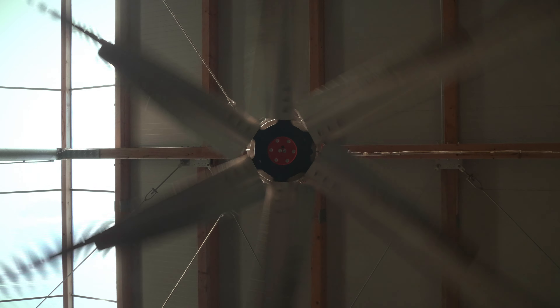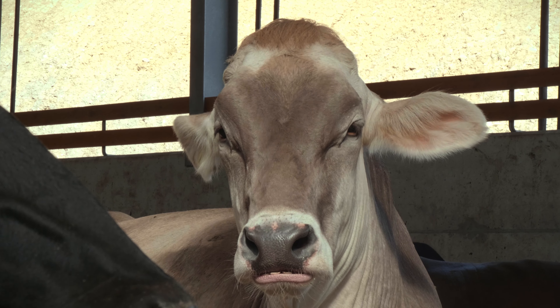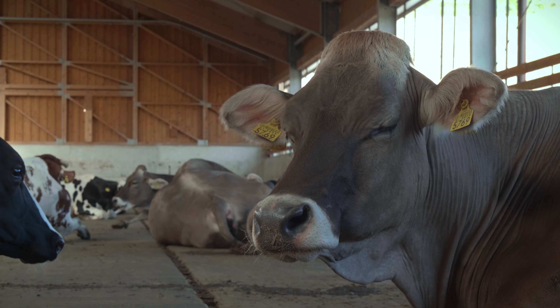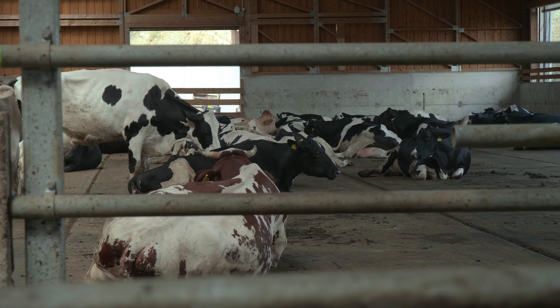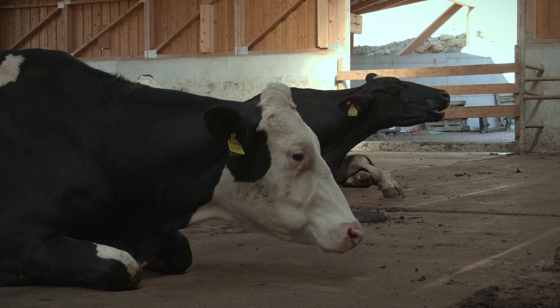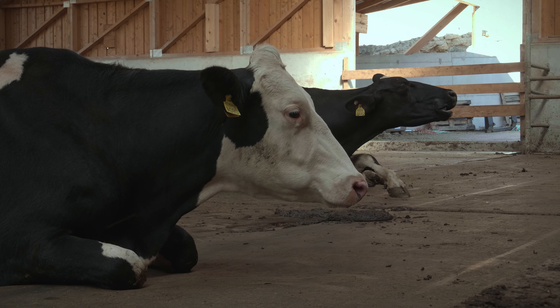We visited the Netherlands with a group of farmers, and this is where we made contact with Ideagro and learned more about the project. They were developing this high welfare floor and they were willing to come to Slovenia to make this the first barn with a high welfare floor.